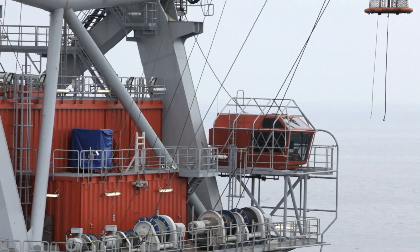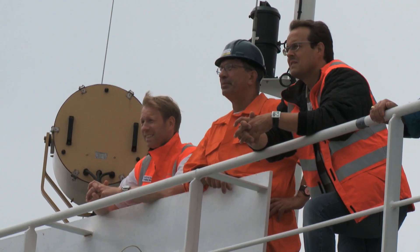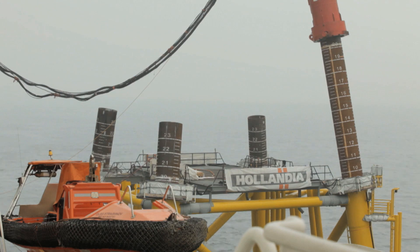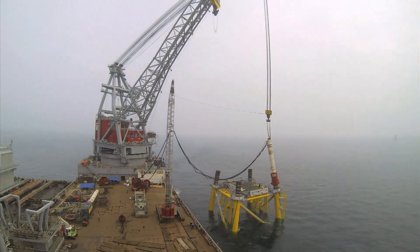The substation primarily consists of two parts. The construction starts with the first part, the foundation, called the jacket. It's set onto the 25-meter-deep seabed and fixed into place with around 50-meter-long monopiles that are piled deep into the ground.